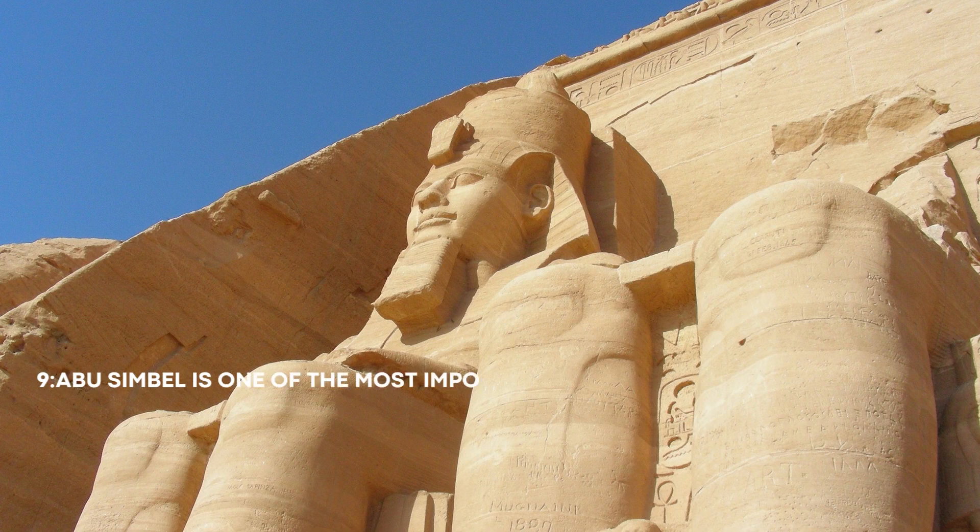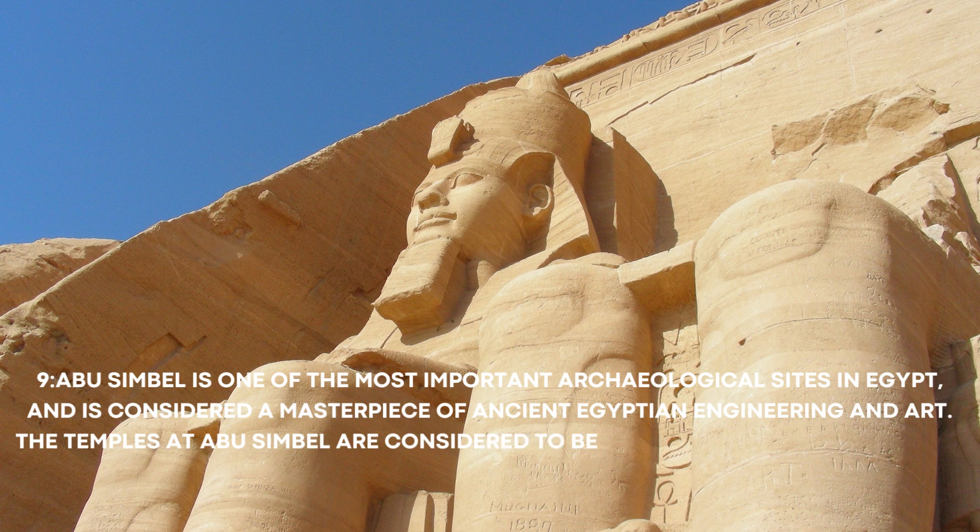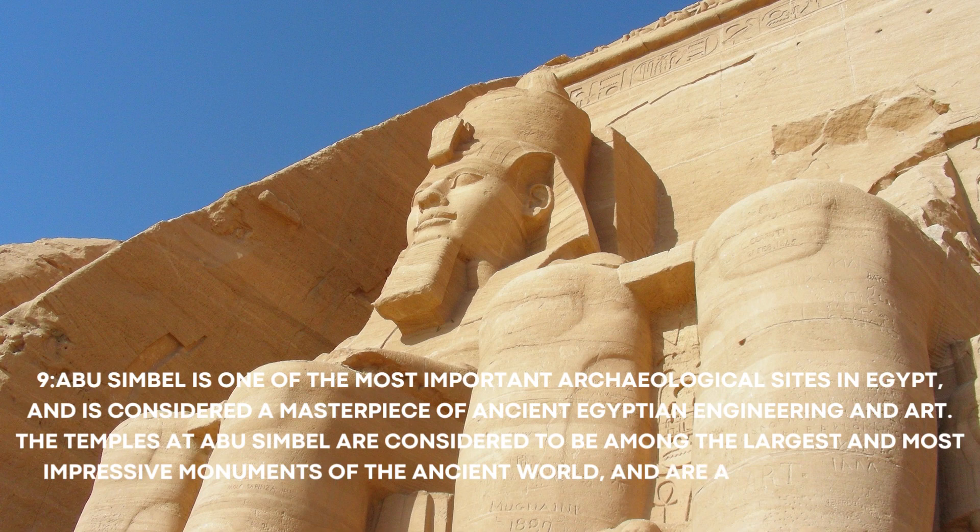Number 9: Abu Simbel is one of the most important archaeological sites in Egypt, and is considered a masterpiece of ancient Egyptian engineering and art. The temples at Abu Simbel are considered to be among the largest and most impressive monuments of the ancient world, and are a popular tourist destination.